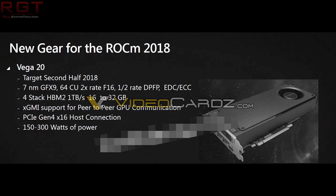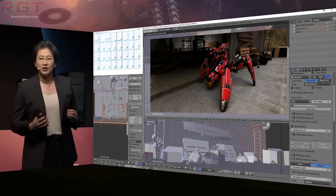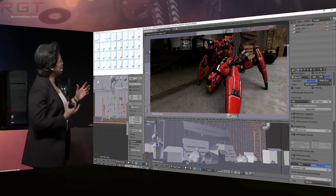As a quick reminder, according to a slide which leaked back in the day, it is 7NM, Graphics 9 architecture, still has 64 compute units, double rate FP16, half rate DPFP — which stands for double precision. It has four stacks of HBM2, meaning up to one terabyte per second of memory bandwidth and up to 32 gigabytes of RAM. And we also see the rumour that it does indeed support PCIe Generation 4, although there has been no mention of that in these particular benchmarks.